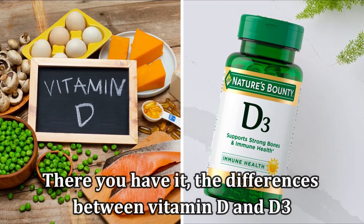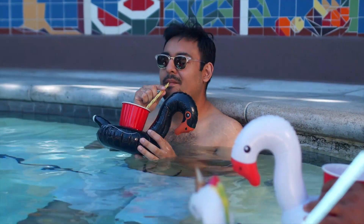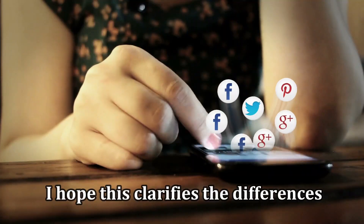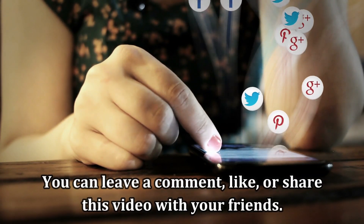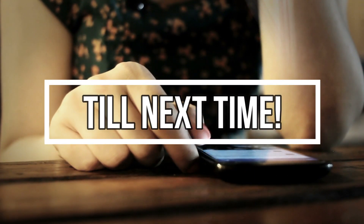And there you have it, the differences between vitamin D and D3. Step out into the sunlight today to generate some vitamin D for strong bones and healthy muscles. I hope this clarifies the differences. You can leave a comment, like, and share the video with your friends. Thank you for watching!